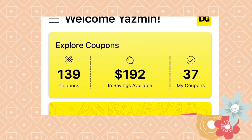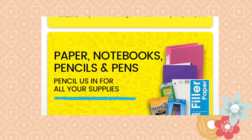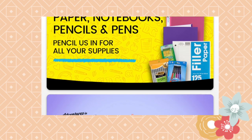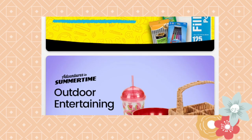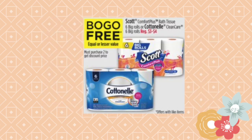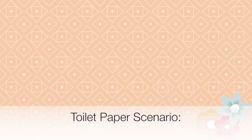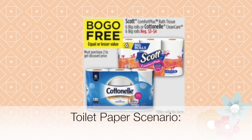Hi everybody, my name is Yasmin, welcome back to my channel. Today I want to talk to you about some awesome Dollar General deals. They have a really awesome deal going on until Friday, August 2nd — it's a buy one get one free on toilet paper. I also want to talk about the three dollars and 75 cents out of pocket scenario, but first let's get started with the toilet paper scenario.